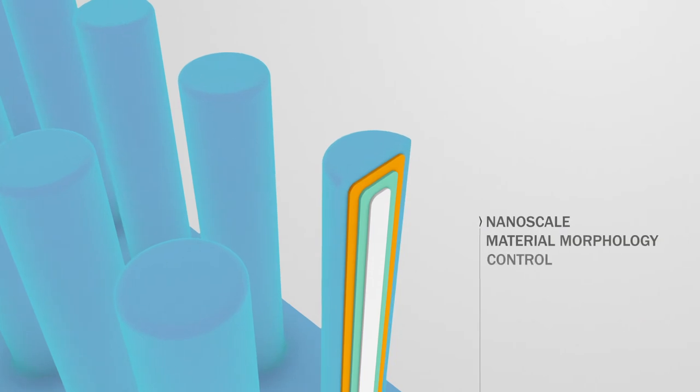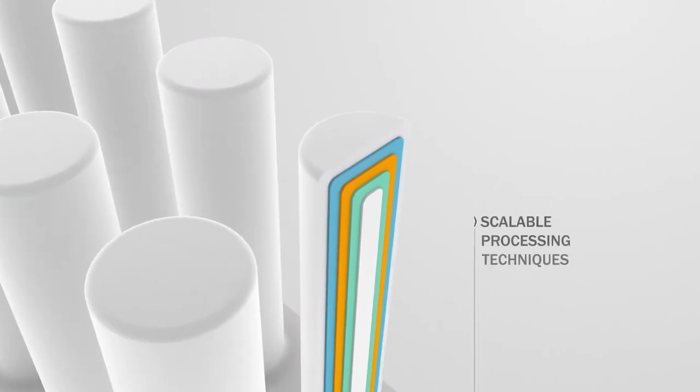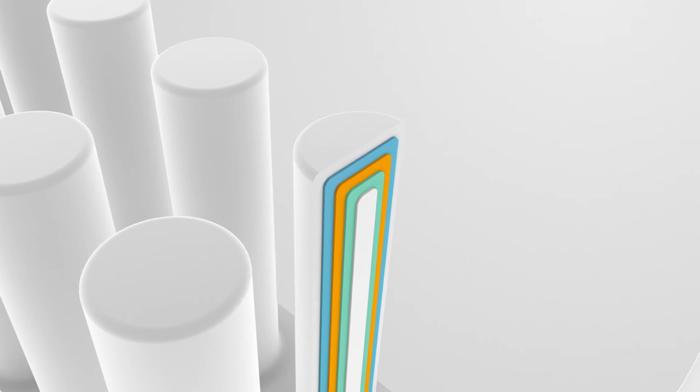Next, the second electrode is deposited. Finally, by depositing the top current collecting layer, the battery stack is completed.